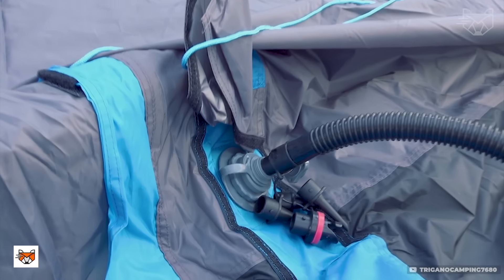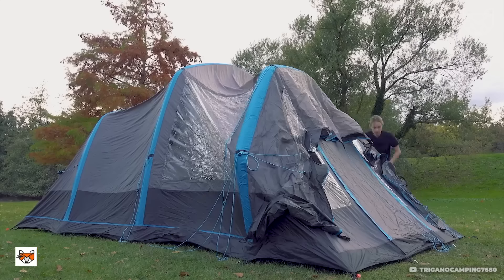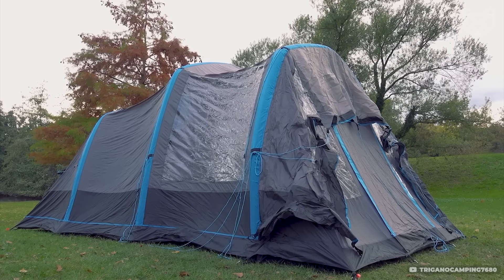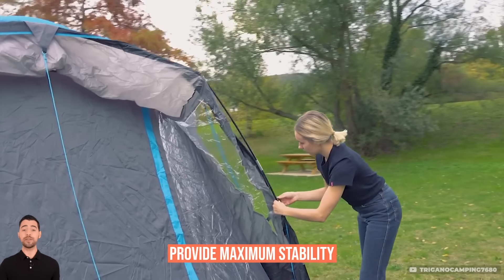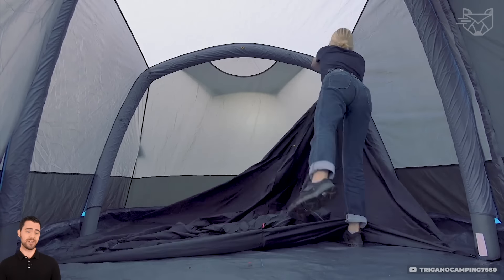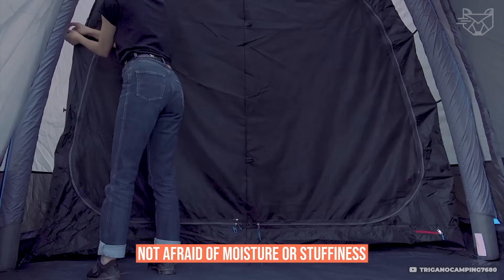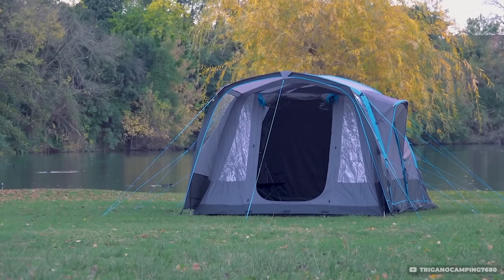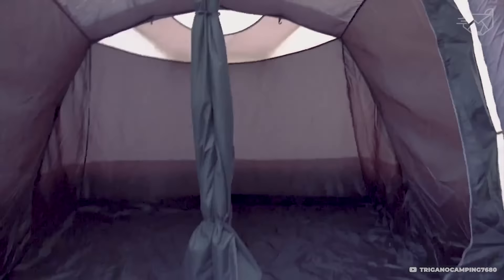Diablo 4's reinforced polyester outer layers withstand all weather conditions — rain, snow, or blazing sun. Aluminum arches provide maximum stability. Inside there's a well-designed space with airtight windows and ventilation, so you're not afraid of moisture or stuffiness. Built-in pockets for storing gear, reinforced seams, and a convenient quick assembly system make it the perfect choice for hiking in the mountains and harsh conditions.